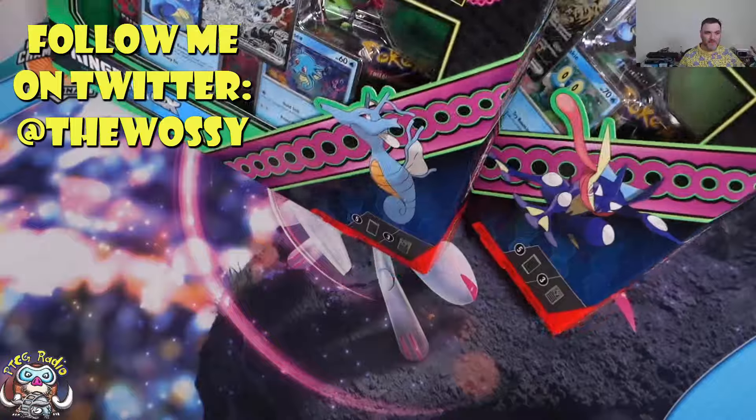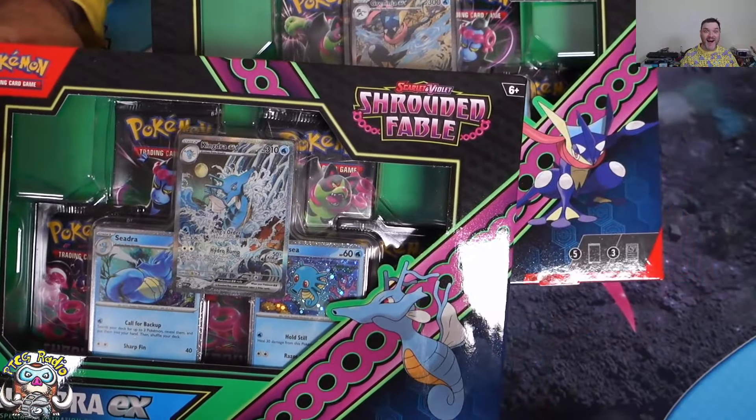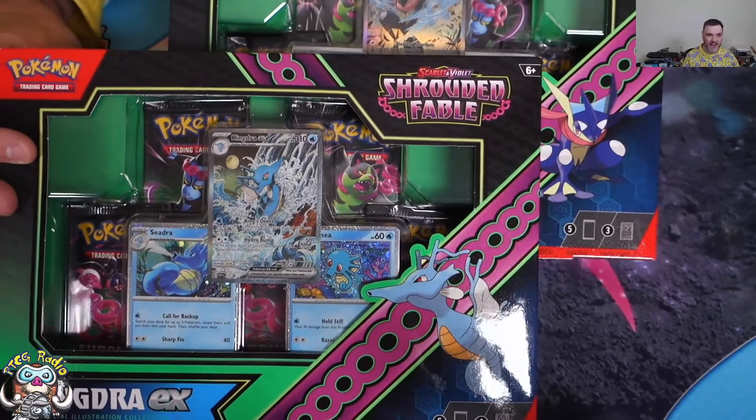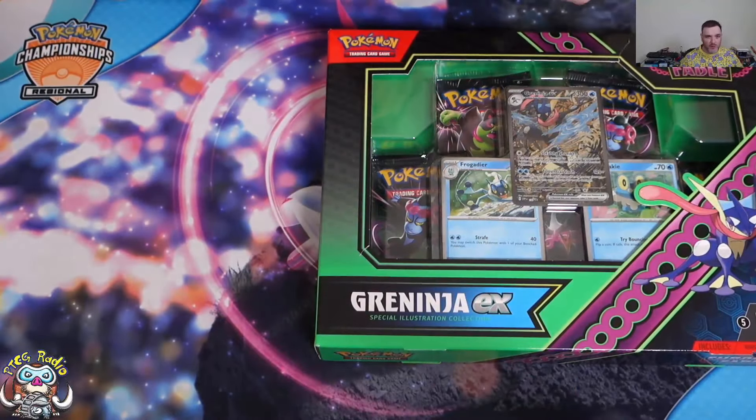Today we are opening both of the lovely, lovely Shrouded Fables Special Illustration Recollections. I've come out and said it — I think these are among the coolest products we've ever had released, and I mean that sincerely.